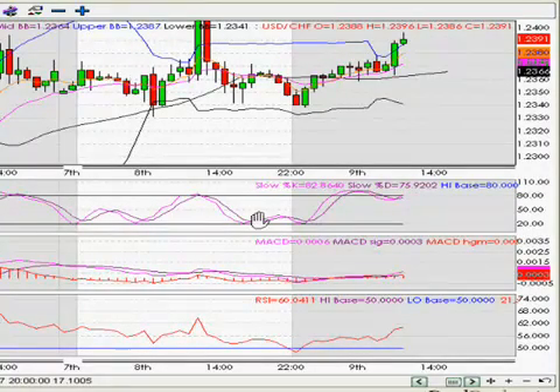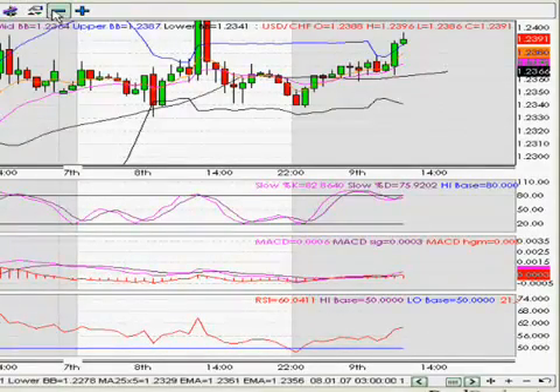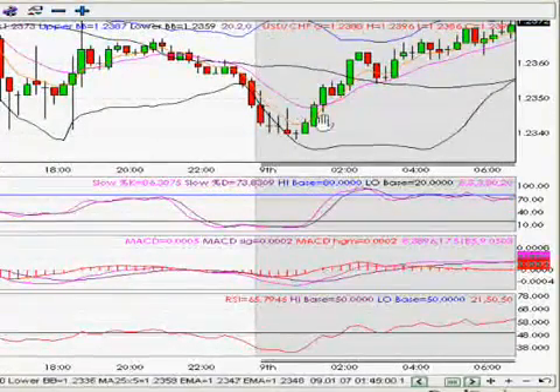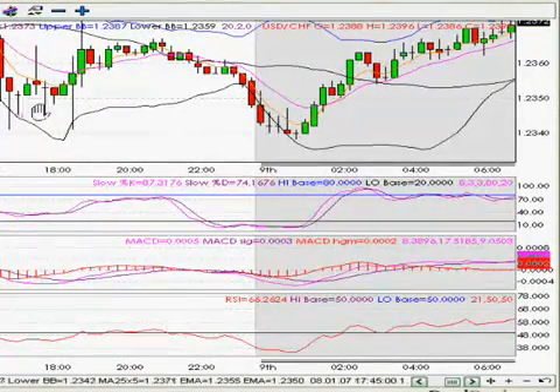We are looking at a one-hour chart — now let's go to the 15-minute chart. What do you see here? Bottom here, bottom here — it is touching the bottom line of the Bollinger Band. You can see the candlestick formation: a doji and a bullish candle, showing that this is a turning point. The best place to buy is right here in this area.